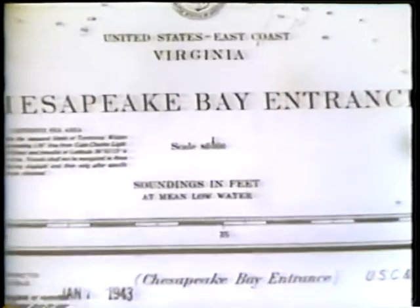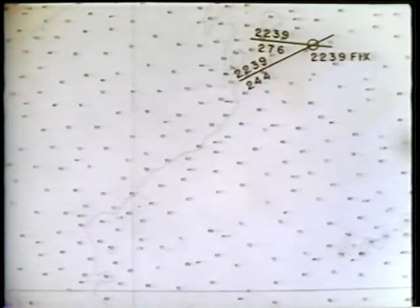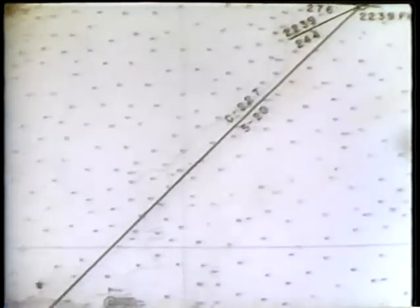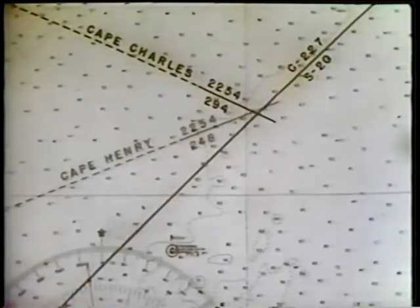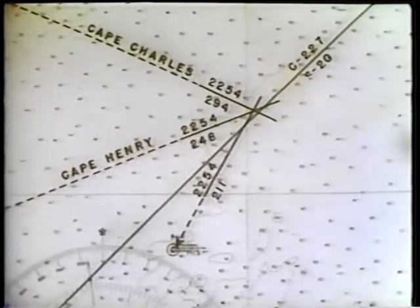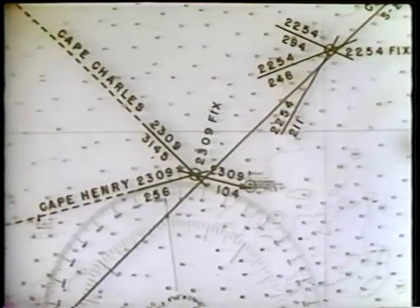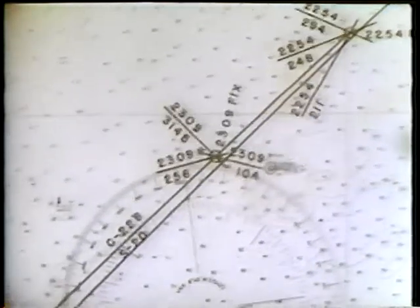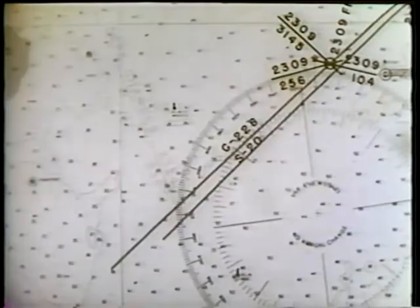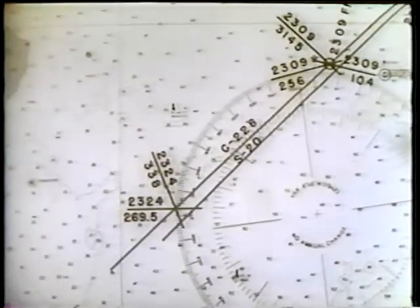The navigator shifts to a larger scale entrance chart with soundings in feet. Course was changed to 227 degrees and the ship proceeded by taking cross bearings of Cape Charles Light, Cape Henry Light, and buoys when they were in sight. It was noted that an actual course of 228 degrees was being made good. Bearings on Cape Charles and Cape Henry fixed the ship's position at 2324.